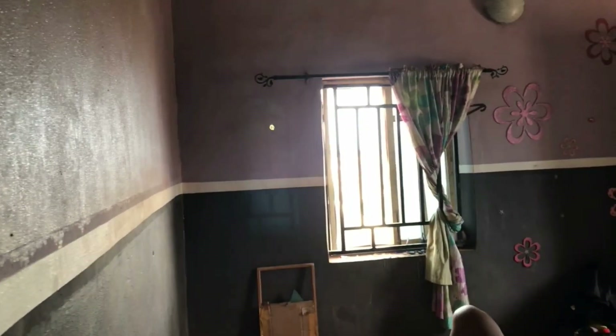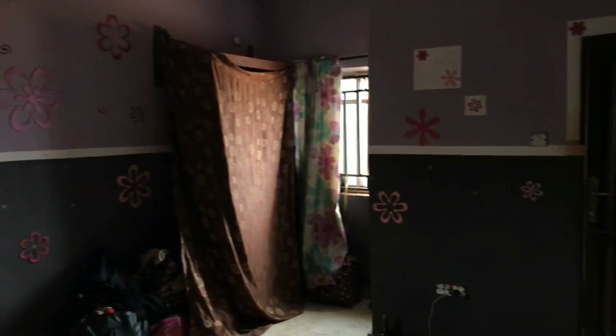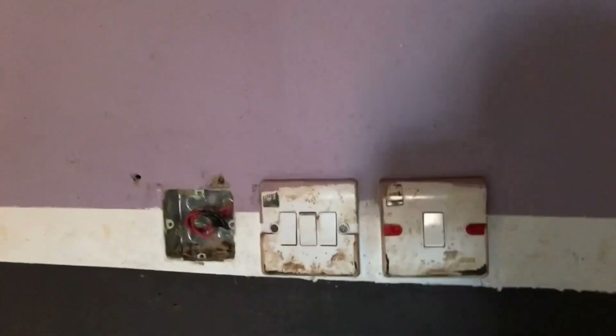So yeah guys, this is just an overview of my room — this is what it looks like. Please ignore the mess; I was in the process of moving out and packing up all my stuff. I've already graduated and I was about to leave — I filmed this video like two days before I left. That's why the house was upside down. Please don't forget to like, hit the subscribe button, and I'll see you in my next video — bye bye!